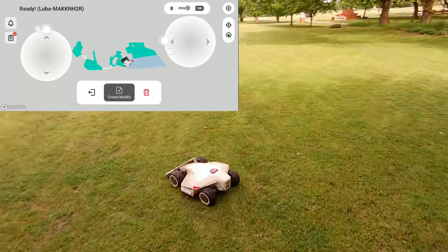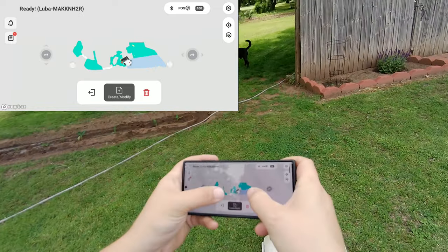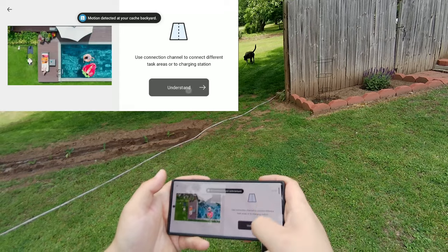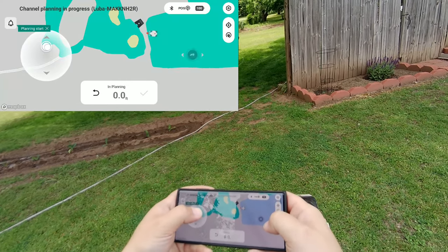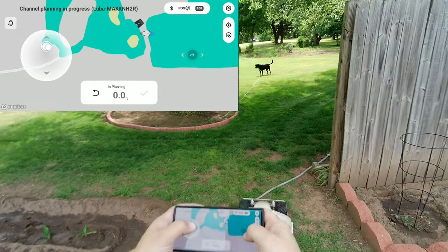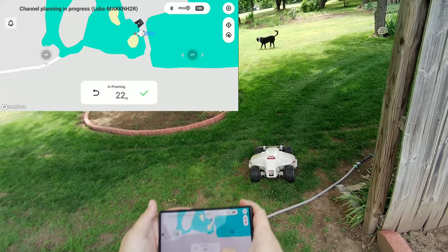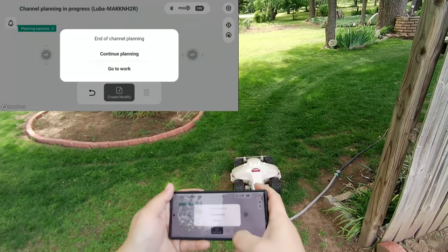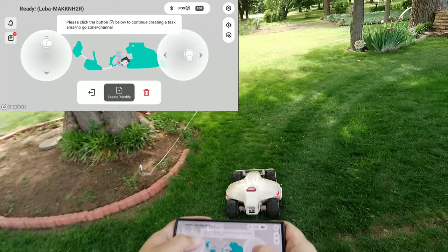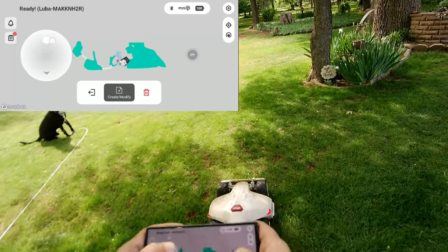We're going to draw a channel now from this zone to the next zone. There's a little gap here, so I'll create a channel. There we go. And I think there was a problem over here too, so let me create a channel over here as well.